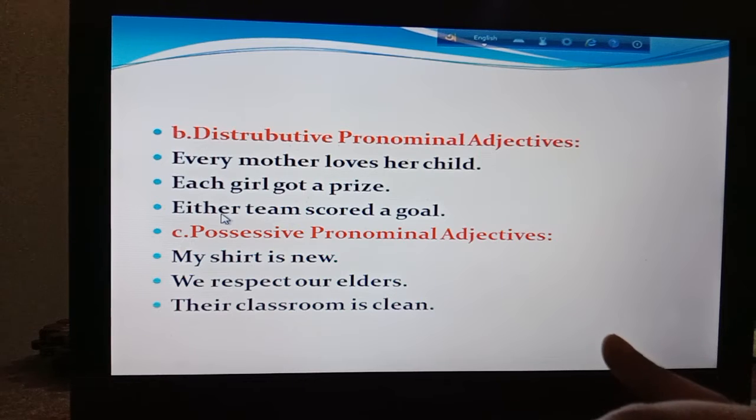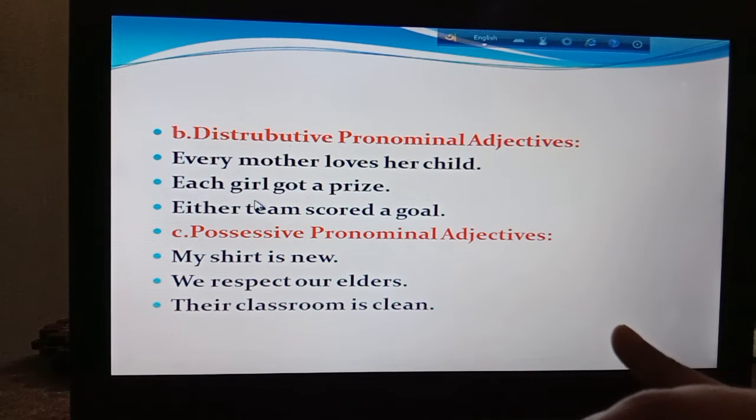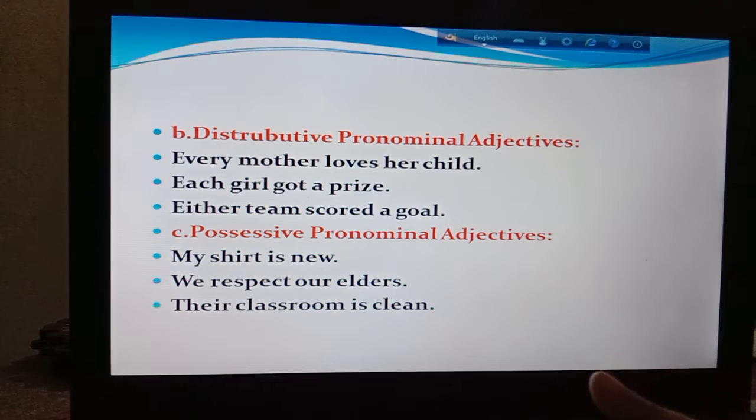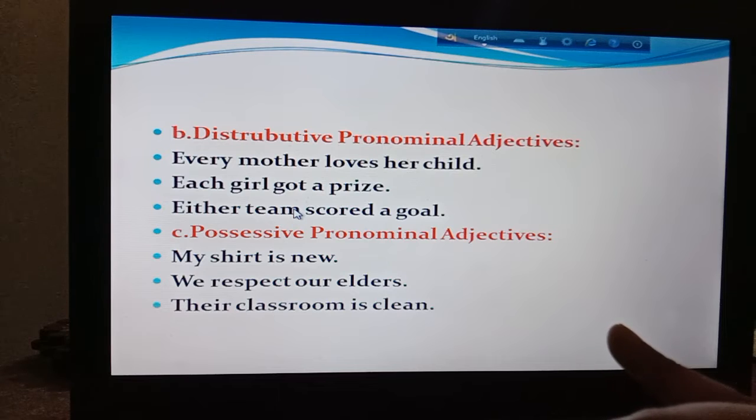When you learned pronoun, you learned them as pronoun. But in this part, they sit before a noun. That's why they are the pronominal adjective.